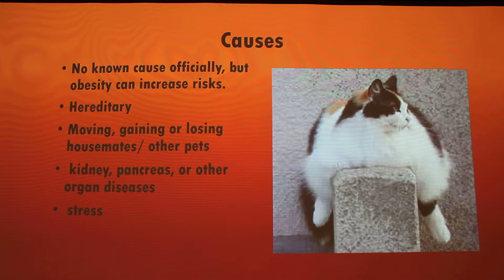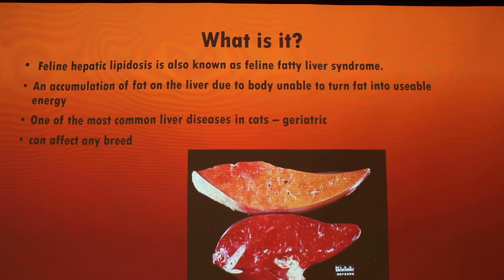Someone mentioned the fattest cat ever was forty-six pounds. Shadowing apparently is forty-four pounds — that's sad. Right here, this is what a fatty liver looks like. Obviously it's not a nice reddish color that it should be — that's because the body is having trouble processing fat, so it turns yellow.